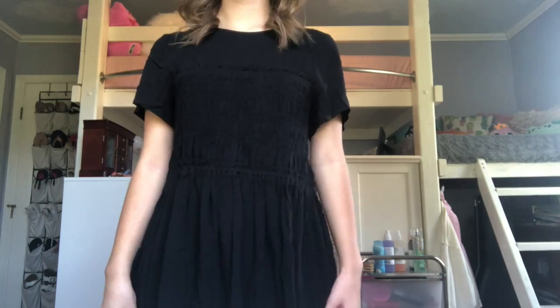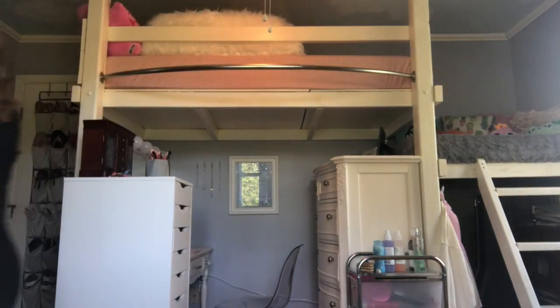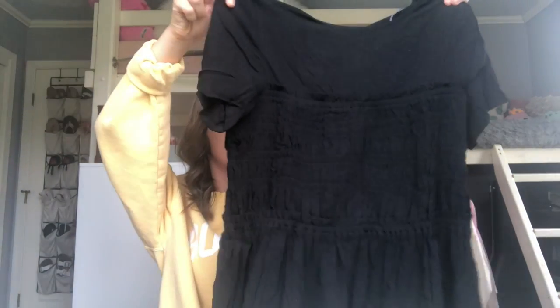Next we went to PacSun, which is where I got my favorite two things. The bag is so messed up because my cat was laying on it. Dresses, pants, and shorts were buy one get one 50% off. So I got two dresses — they're both super wrinkled. First I got this one and they're both really beachy. This is from the Kendall and Kylie collection. It's black and it's super duper flowy. It has this scrunch ribbed material only in the middle. But it's literally adorable and I feel like this could go with anything, ever.